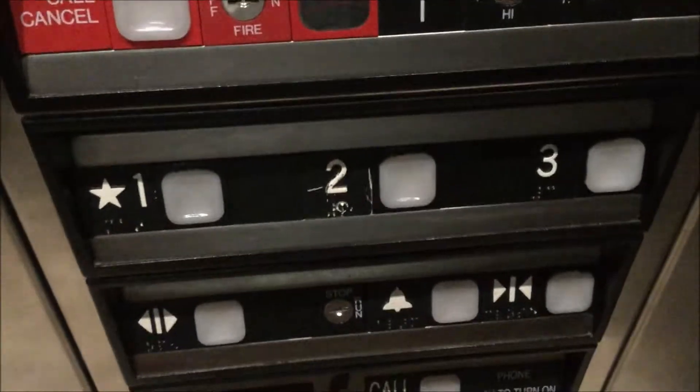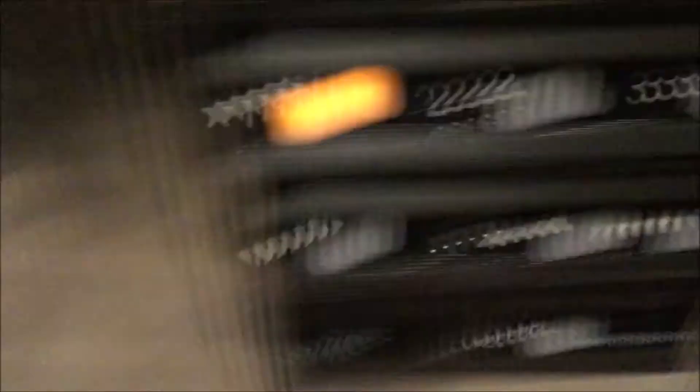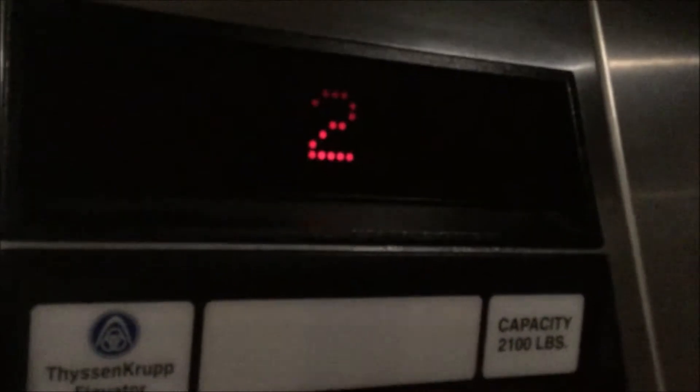Let's take a view out at the other call station. And now we're at the top floor. Let's see if the door close button works. Nope.